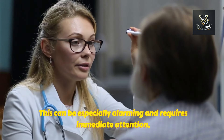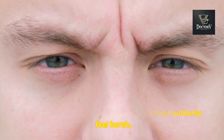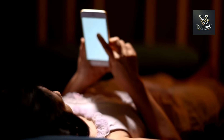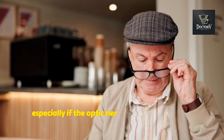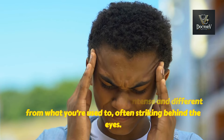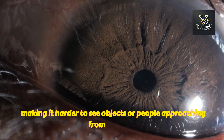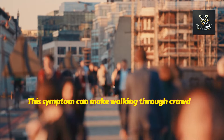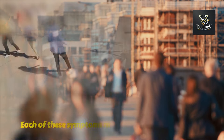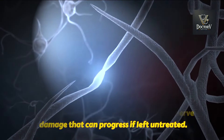Another symptom is increased light sensitivity. Bright lights that never bothered you before may suddenly feel harsh, causing discomfort or making it difficult to go outside or work under artificial lighting. Headaches and eye pain often accompany these visual changes, especially if the optic nerve is inflamed or under pressure — often striking behind the eyes. You might also notice a narrowing of your peripheral vision, making it harder to see objects or people approaching from the sides, which can make walking through crowded spaces or driving particularly challenging. Each of these symptoms may seem minor on their own, but together they paint a picture of optic nerve damage that can progress if left untreated.